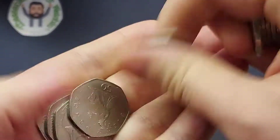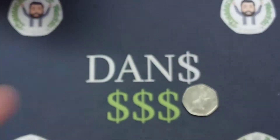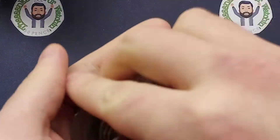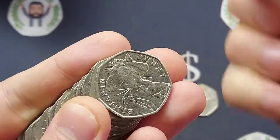A huge shout out to Triple Coins again for managing to find that original 2009 Kew Gardens — that really is incredible. Knowing things like this really does keep the dream alive that they are still out there, and it is really worth checking the backs of those coins every single day.